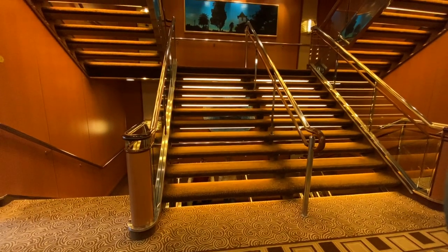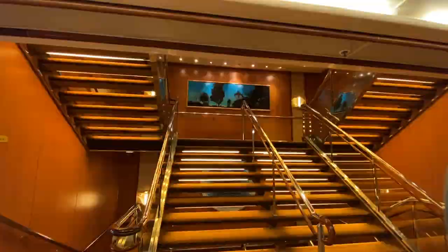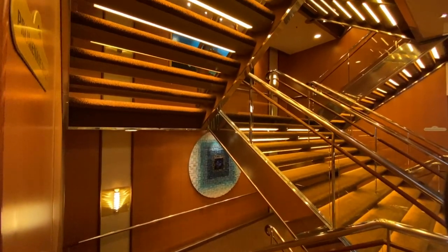Here's a quick view of a typical staircase onboard Sea Princess. The warm tones, timber panelling and artwork really make for a beautiful area.